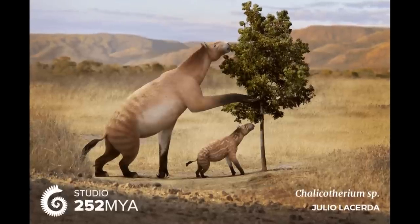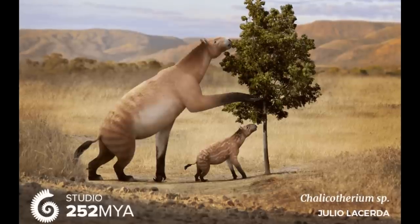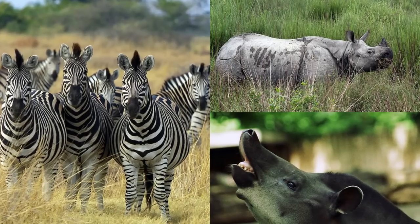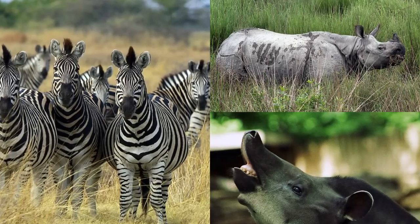Indeed, these animals were far more diverse than they are today, with a multitude of sometimes quite strange extinct forms branching off during the early Eocene. Only three families have survived into modern times, with these being the horses, tapirs, and the subject of today's video — the rhinos.